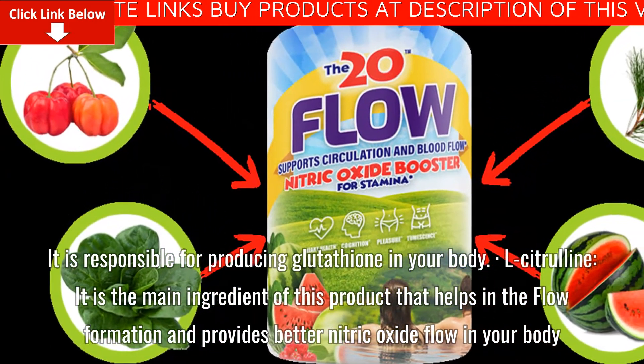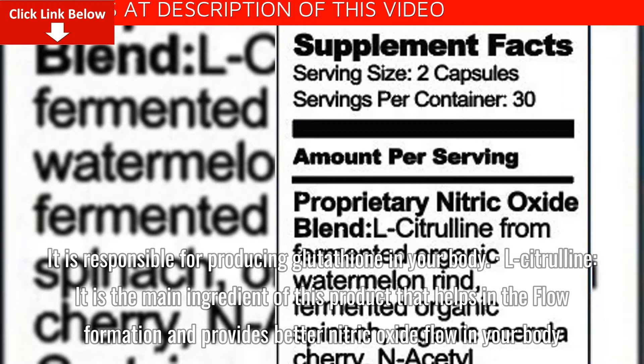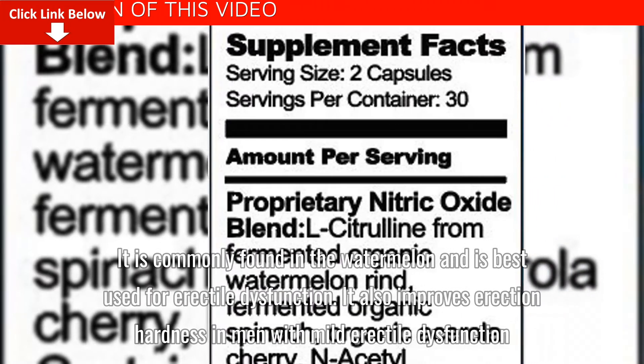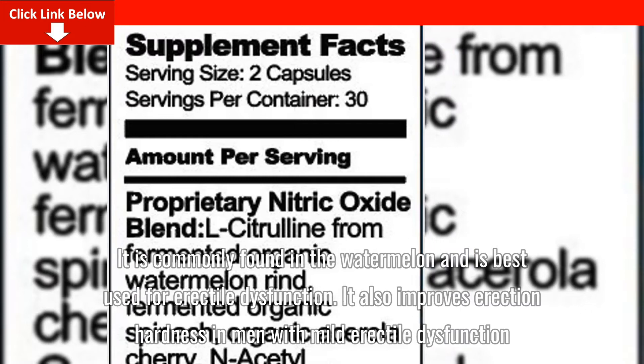L-Citrulline: It is the main ingredient of this product that helps in the flow formation and provides better nitric oxide flow in your body. It is commonly found in watermelon and is best used for erectile dysfunction. It also improves erection hardness in men with mild erectile dysfunction.